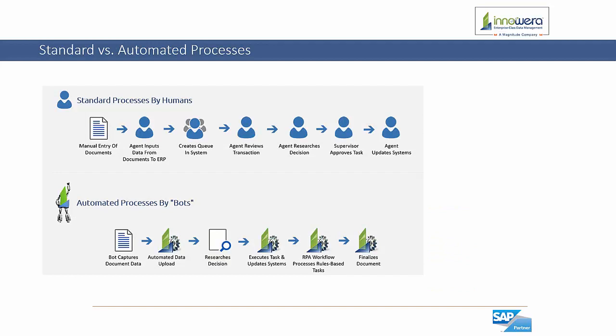Let's talk about the differences between standard processes versus processes that could be automated using InnoWera's RPA tool sets. A standard process workflow may include manual entry of documents, someone who inputs the data from the document to ERP which then creates a queue in the system, a user who reviews the transaction and makes a decision, and a supervisor who approves the task before a final user finalizes the upload. Now this entire process can be automated using InnoWera's bots — a bot can capture the document data, automatically upload it to ERP, update systems based on results, execute rule-based workflow tasks such as creating an SLA report, and finally finalize and upload the documents to the transaction in SAP.